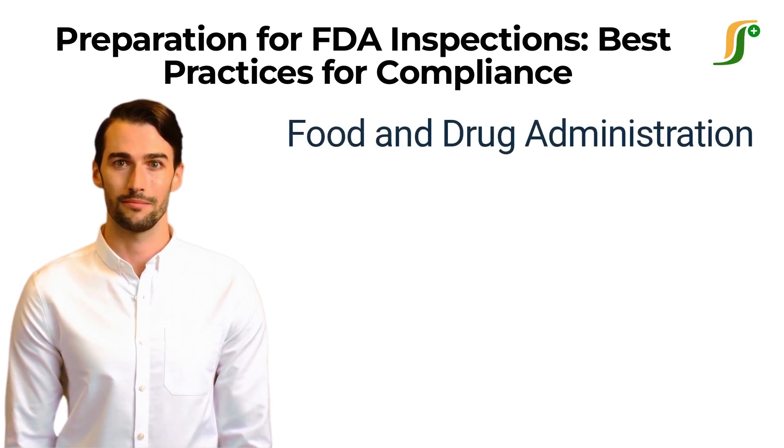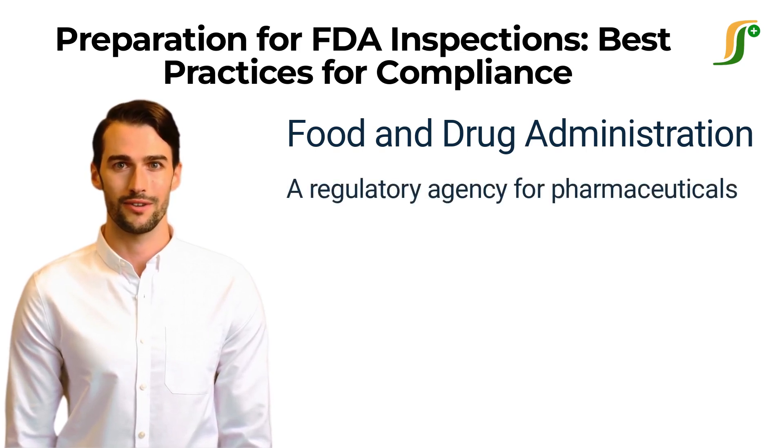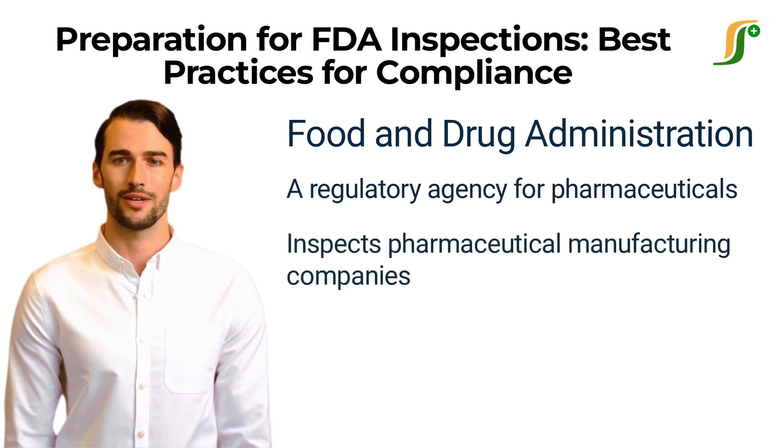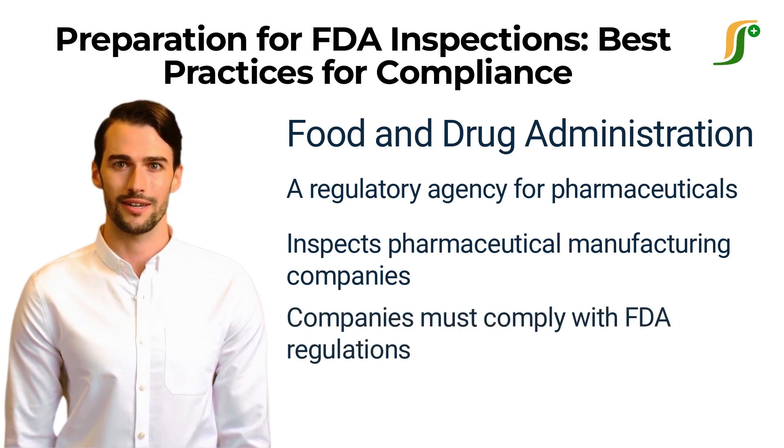The Food and Drug Administration plays an important role in the production of quality products because it regulates pharmaceutical manufacturing facilities. FDA inspects and evaluates the company's status with regulations and identifies the issues that can affect the quality of products and harm the patients. For companies regulated by FDA, preparing for audits is a regular task these days, because the FDA inspects surprisingly without any prior information.